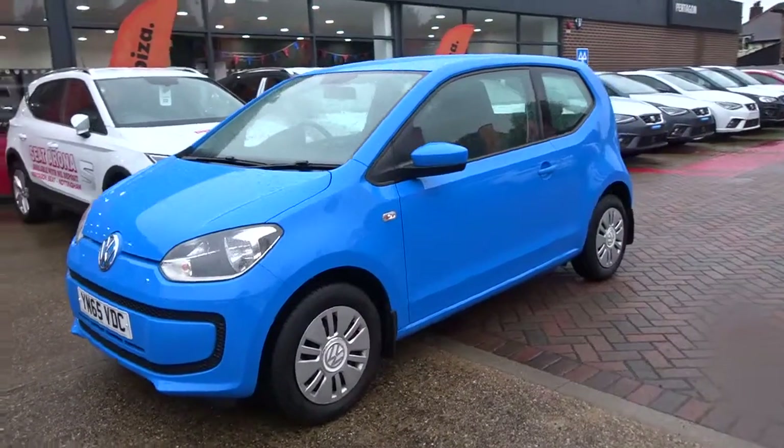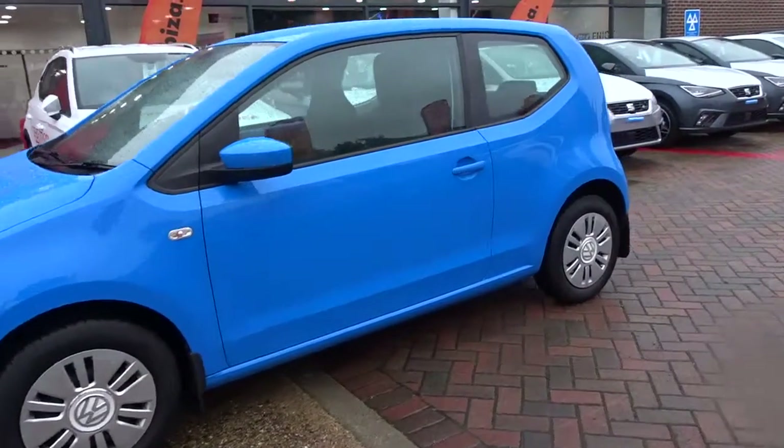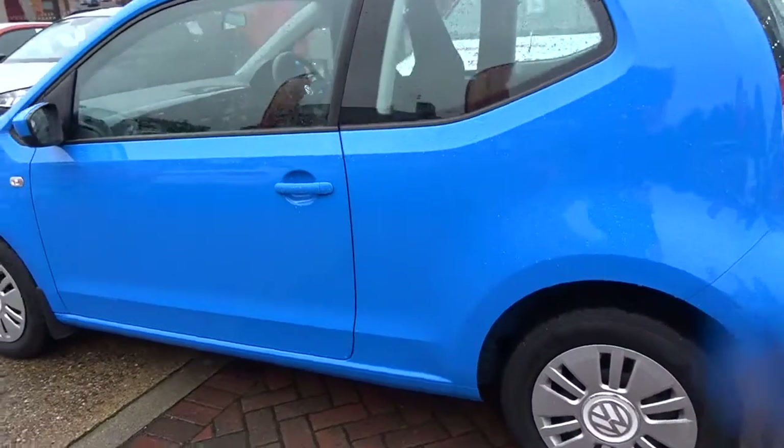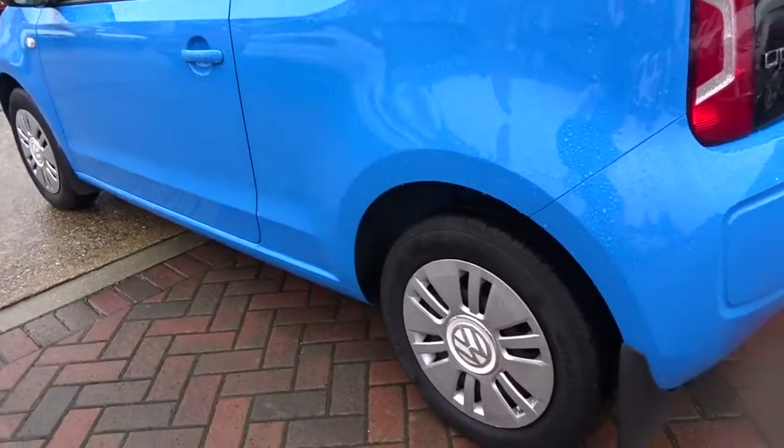Here today Pentingham have got us a really nice example of the Volkswagen Up, powered by a 1-litre petrol engine. This 3-door hatchback finished in blue comes with colour-coded door handles and door mirrors, and full wheel covers.